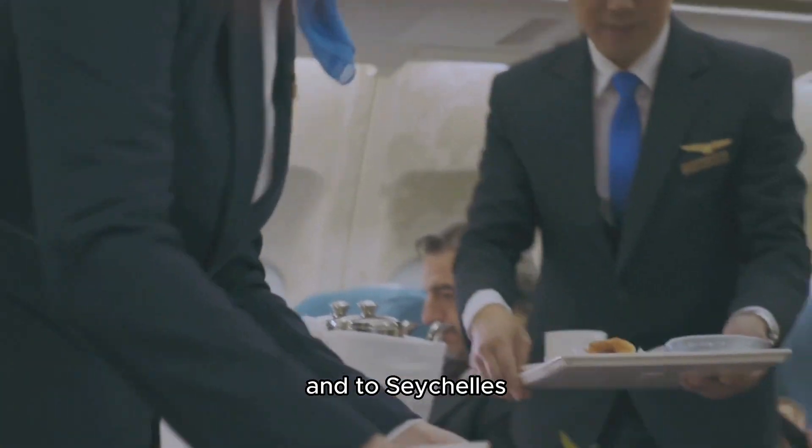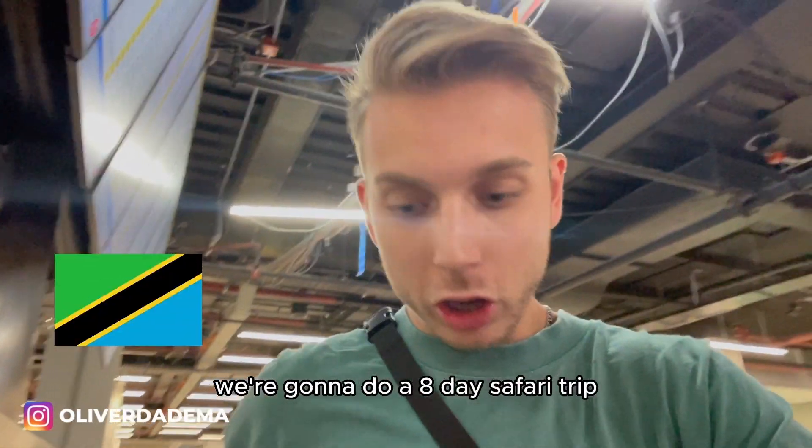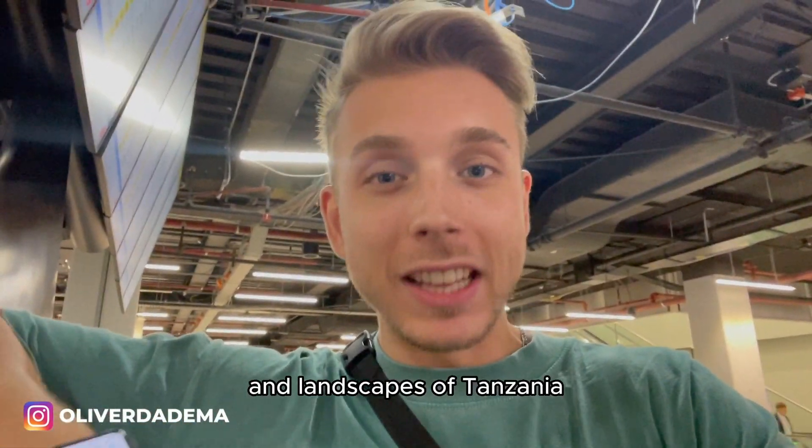Hi there, my name is Oliver. Welcome to a new video. In today's video, I'm going to show you exactly what it's like to fly business class from Amsterdam to Ethiopia to Tanzania, then back to Ethiopia and to Seychelles. We have a lot of flights to catch and we're flying with Lufthansa and Ethiopian Airlines. I'm going to show you exactly what it's like to fly with those airlines, what food they serve, how the service is, and what the seats look like. So grab your stuff and your boarding passes because we're about to catch the first flight. Today, we're going to Tanzania. We're going to do an eight-day safari trip through the beautiful nature and landscapes of Tanzania.